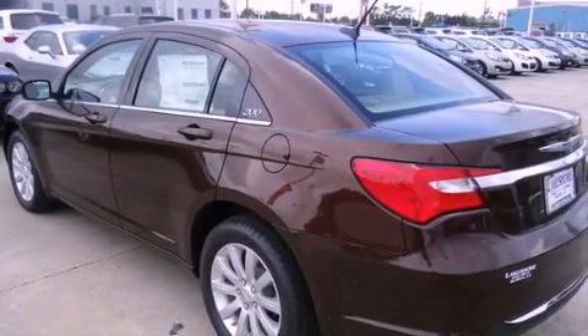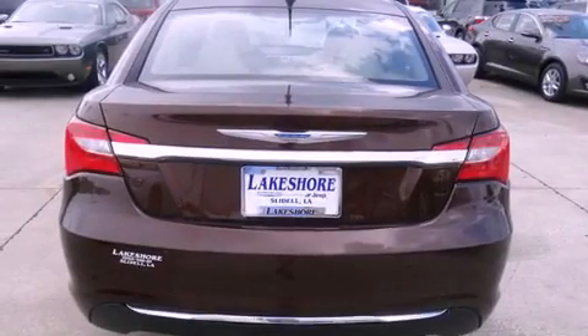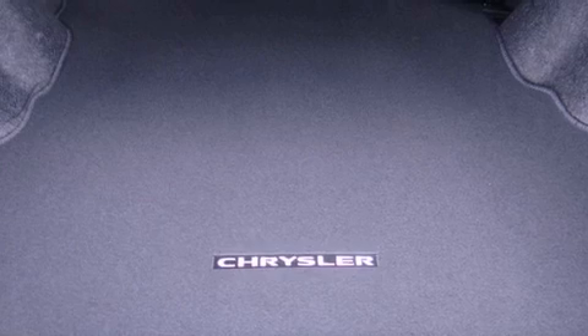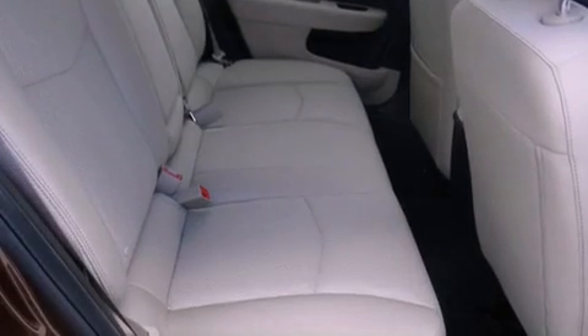Features include a low-tire pressure indicator, traction control and stability control systems, cruise control, a CD player, a leather-wrapped steering wheel, a security system, an anti-lock braking system, a passenger-side airbag, air conditioning, and alloy wheels.